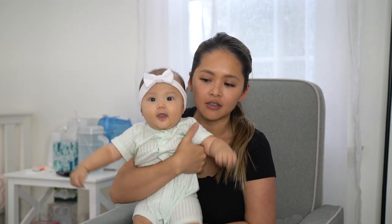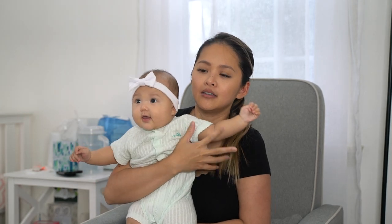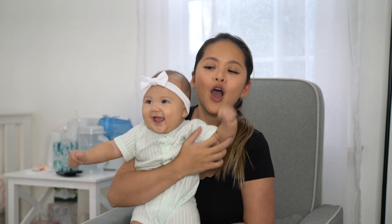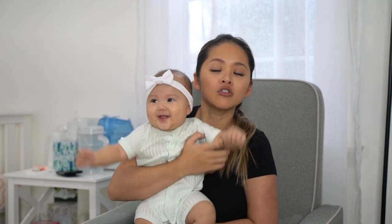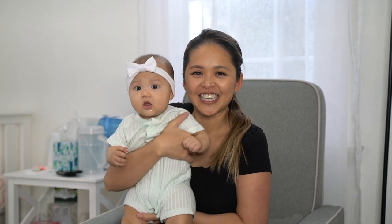What else do you have to say? Hit me in the eye. Anything else for the viewers? Okay, so without further ado, let's get to the haul.